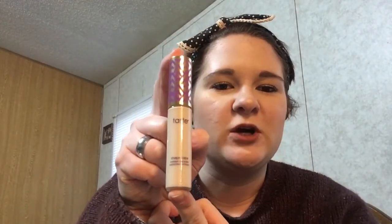Next is concealers. My two favorite favorite favorites are the ColourPop No Filter Concealer — I love this, I'm actually almost out so I'm going to have to get more. If you're looking for a good concealer that won't break your bank, this is it. Next is of course the Tarte Shape Tape. Every YouTuber in the world loves this. It doesn't get better than this. It's amazing.